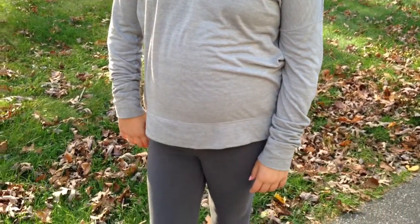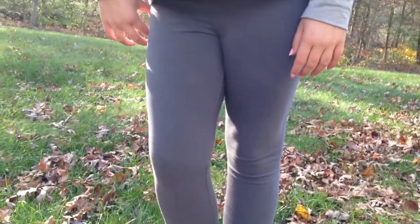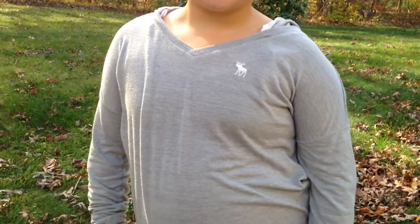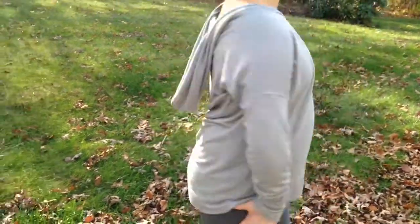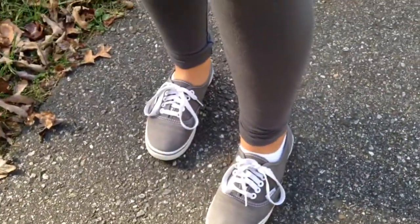For this faction, Abnegation, for your outfit or costume, you gotta wear all gray. Taylor is wearing dark gray leggings, a light gray loose Abercrombie top, and for this look it's good to go really plain. For shoes, she is wearing gray Vans.